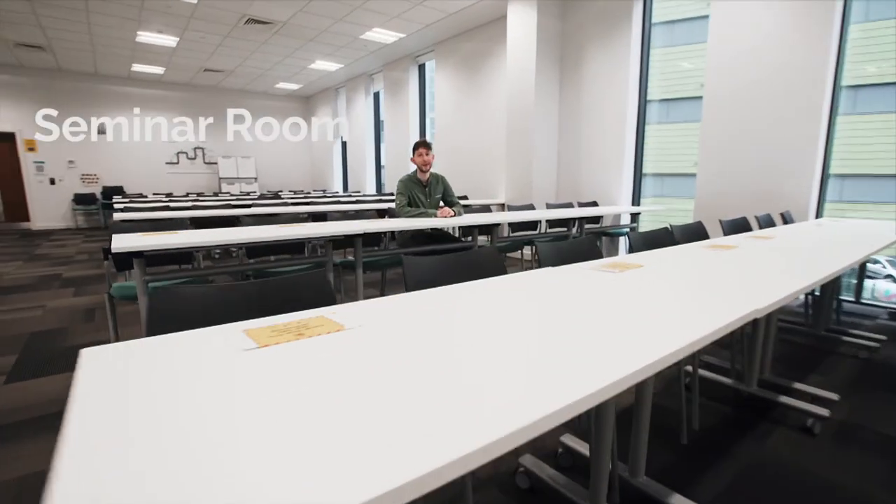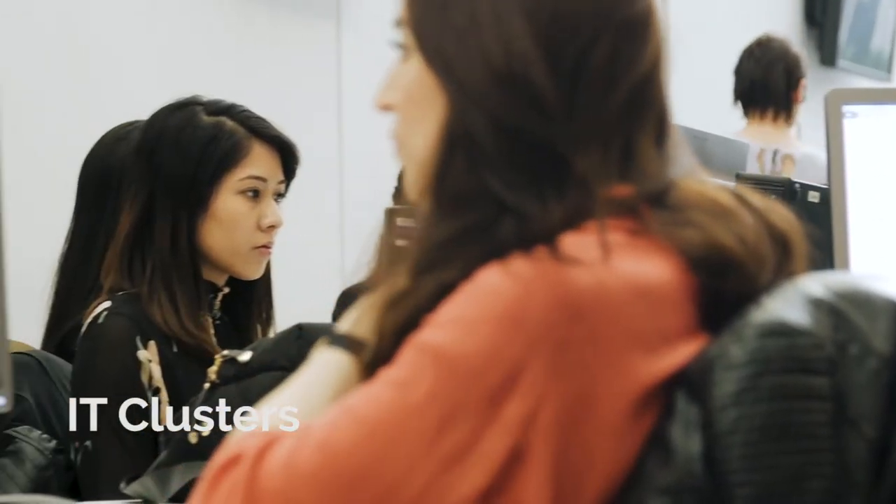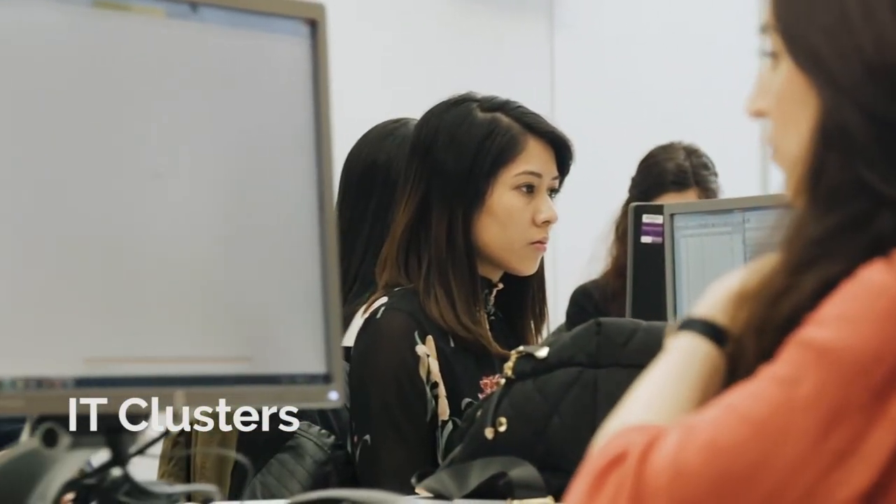This is one of our many seminar rooms which are scattered throughout the building. You'll use these spaces to debate and discuss topics which you have covered in your lectures. This is one of our three large computer clusters available for you to use, alongside other IT facilities in our group workspaces, ideal for working on presentations.